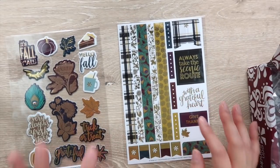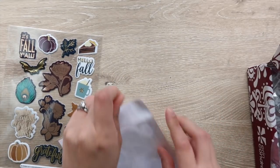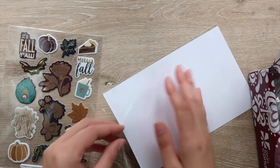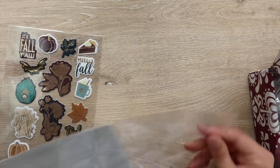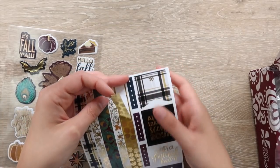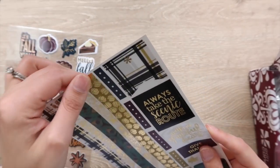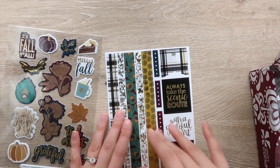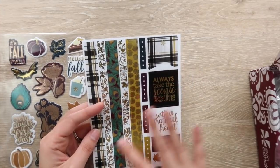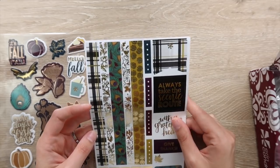Then you also have a washi sheet. This is kind of interesting because it's very similar to their normal washi sheets, but I think this is the see-through version, which is something they seem to be moving more towards lately. You can see it's see-through — definitely interesting. I haven't used a ton of these in my planner but I'm excited to try it out.